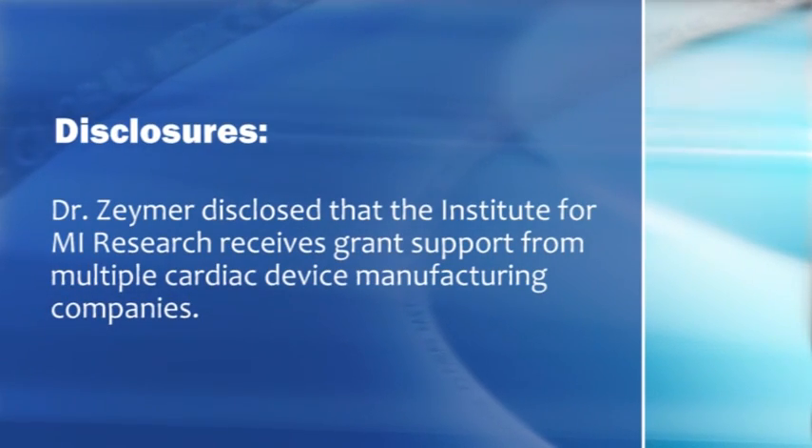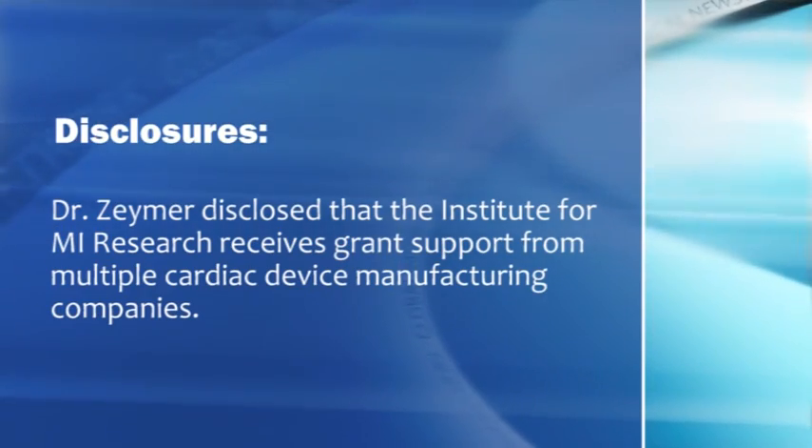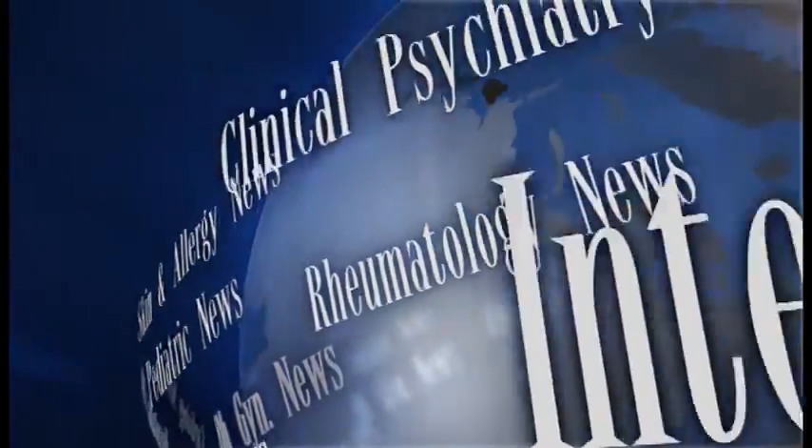Thank you very much for Global Medical News Network. This is Mitchell Zoller. Thank you very much.